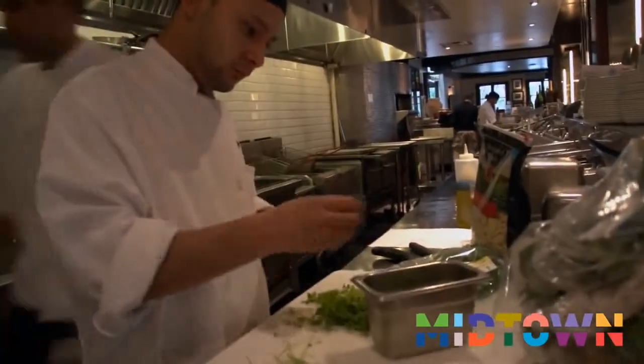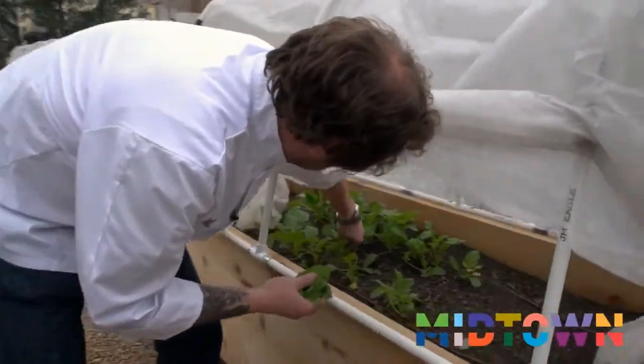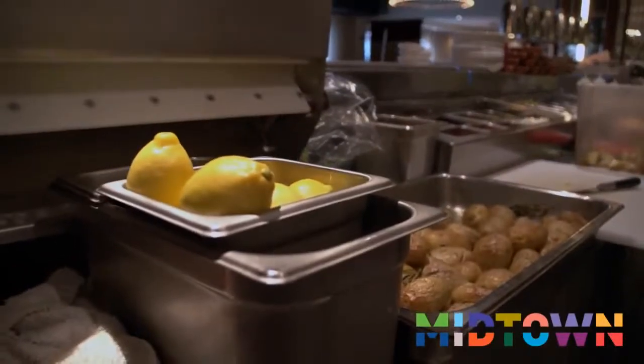I think sustainability is a big part of our concept here. The menu is dictated by what's available — it's always been like that since day one. It's dictated by what's available locally and then depending on what we have going up on the roof, what it looks like, and when we can harvest it — that's when we change our menu and use those products. We really let the seasons and the products determine the menu rather than the other way around.